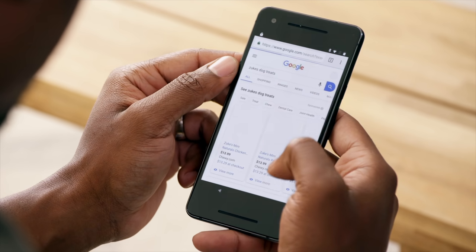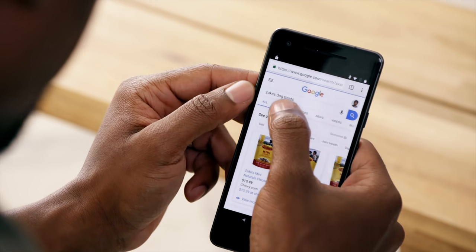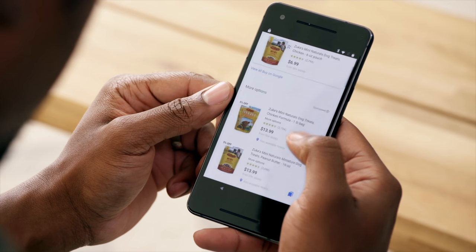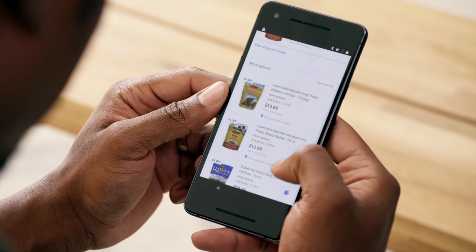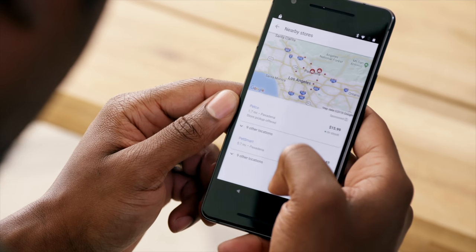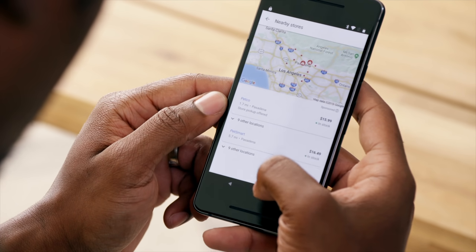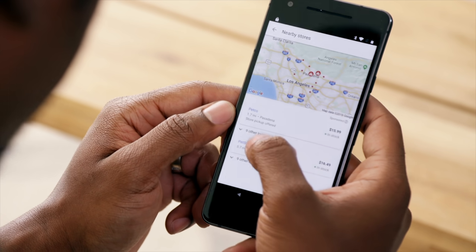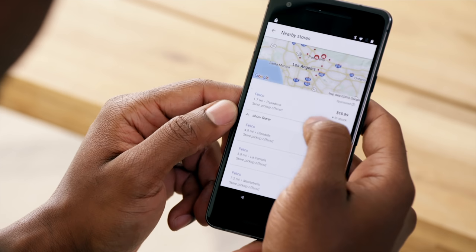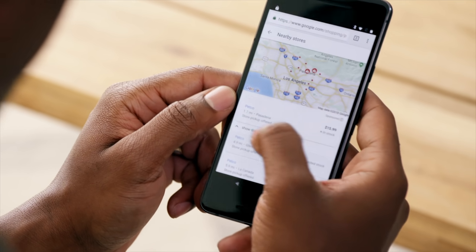Dog treats. I'm going to hit the shopping tab and in here is where I can find all the different stores and prices. I'm going to go with the peanut butter option. Let's check out the actual locations. This one is 1.7 miles, and this one actually has it in stock, so this looks like what I'm going to go for.